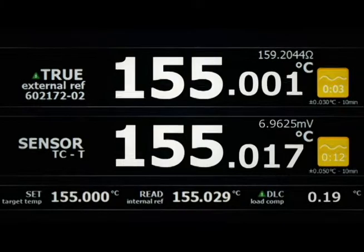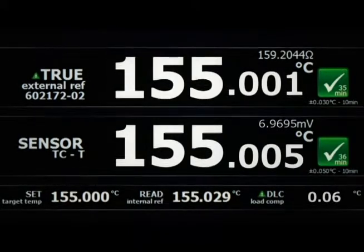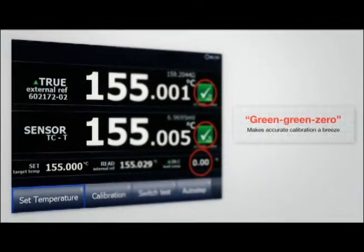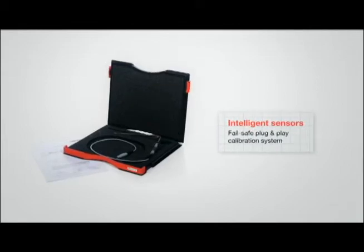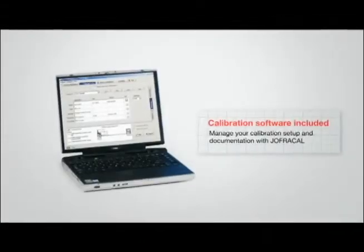With the Joffra brand, you're ensured the fastest calibration achievable with a dry block, as well as an easy-to-use, intuitive user interface that minimizes the chance of reading error. The RTC family also boasts a host of extra functionality that makes your calibration work easier.